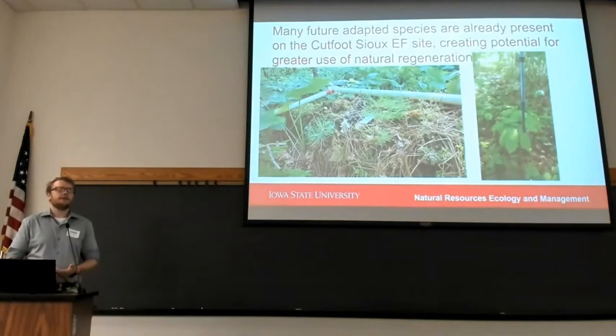What this is telling us is that many of the species considered to be future-adaptable are already present on these sites, allowing us to make greater use of natural regeneration in our management goals and strategies.